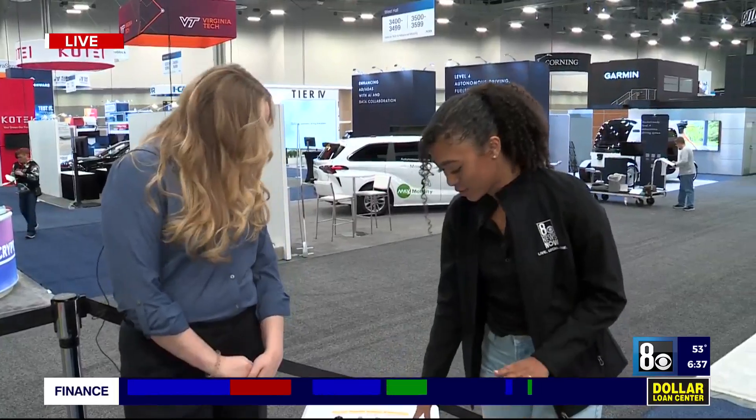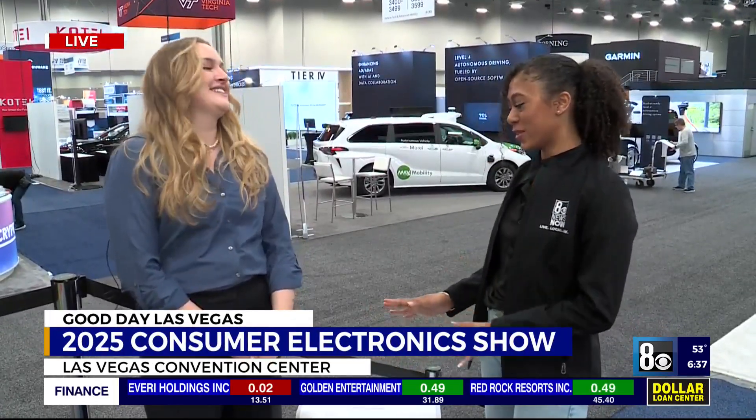These little kitties will certainly be living the life of luxury with this product. Katie, thank you so much for joining us. CES is taking place at the Las Vegas Convention Center. It kicks off this morning and runs until Friday.